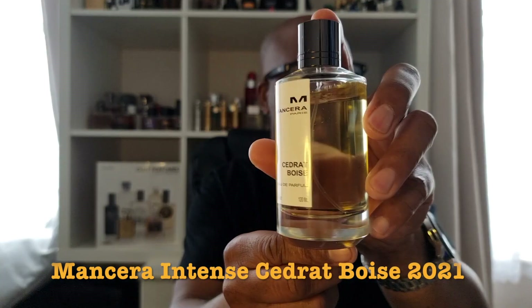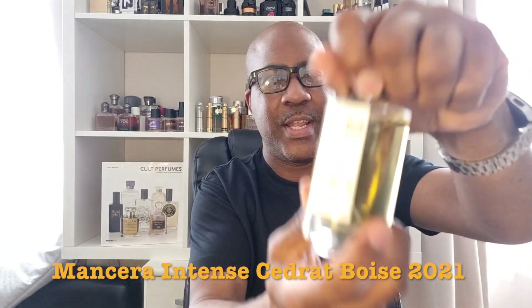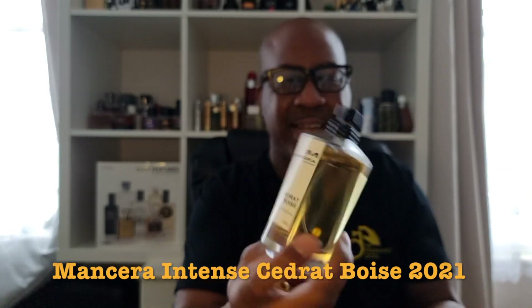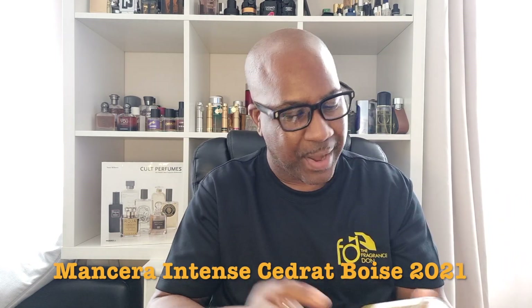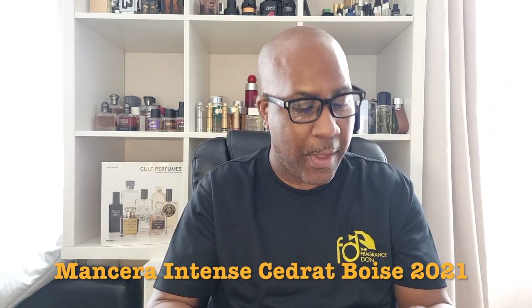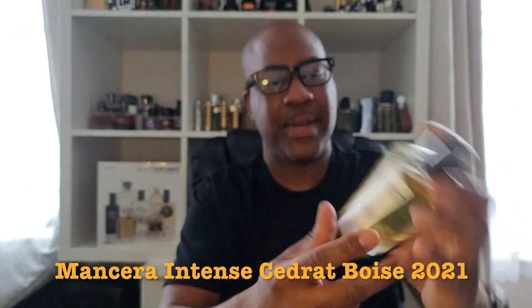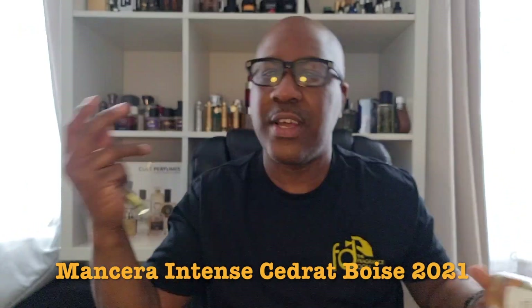I own the original Cedric Boise — you can see it there under the 20ml, the screw cap version. Some of them are magnetic nowadays. Most people say this is a Creed Aventus clone, but it's not really — it smells similar and shares similar notes, but it's a solid fragrance. I've had it for a couple of years now and I do love it — nice fresh citrus, a springtime/summer fragrance.